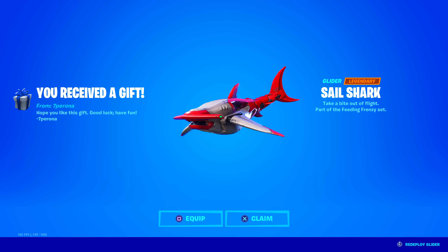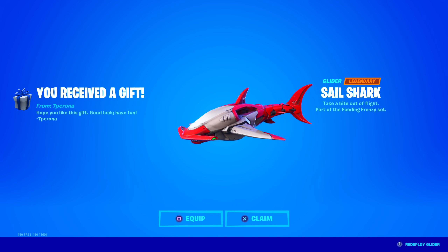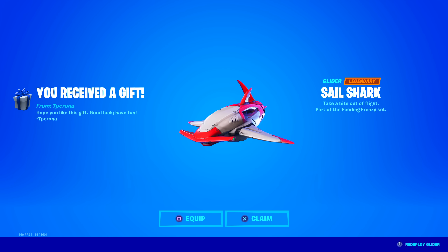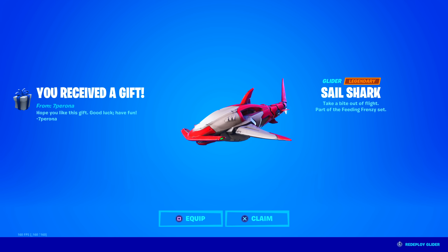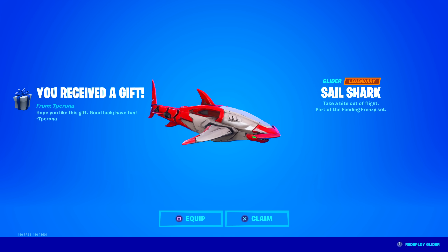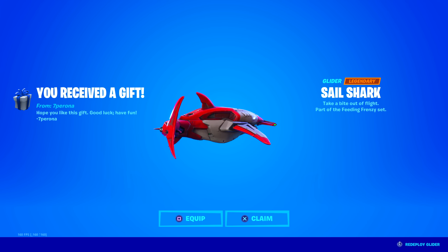Oh my goodness, are you kidding me? This is a new glider and it's awesome — it's a legendary glider. Thank you so much. 'Take a bite out of flight.' Part of the feeding frenzy set. It's like a cyborg robotic hammerhead shark, but all robotic. That is so cool.